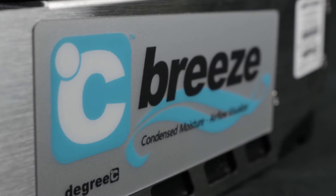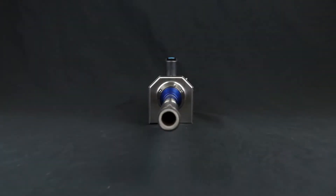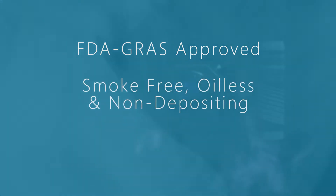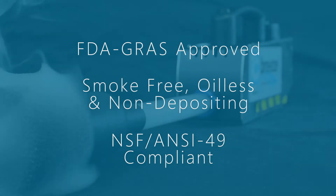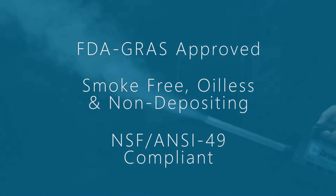Unlike competitor products such as smoke sticks and toxic dry ice, Degree C's FDA GRAS-approved fog fluid is smoke-free, oil-less, and non-depositing, and complies with NSF ANSI 49 standards.